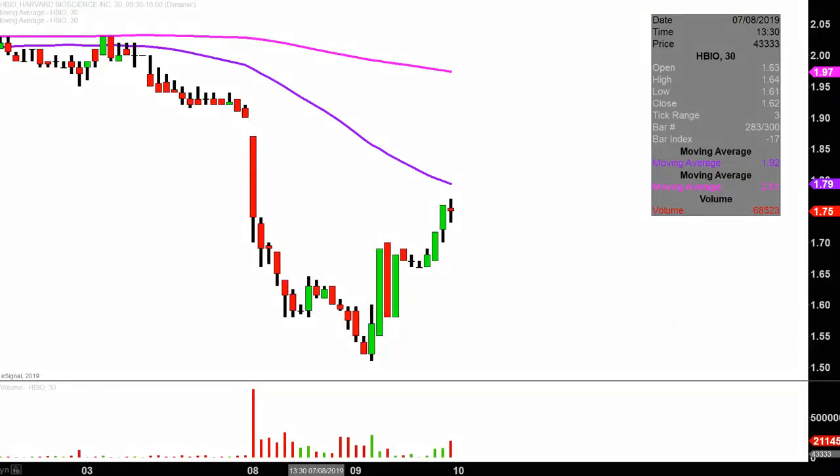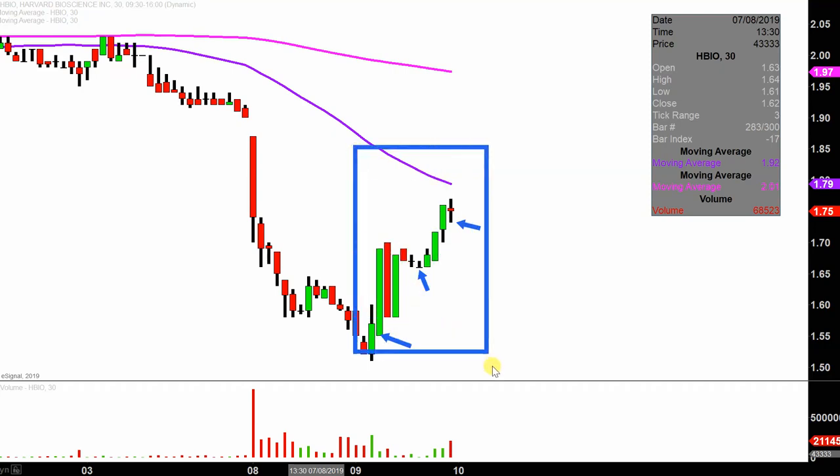Real quick — what do I mean by 30-minute, in case maybe you're new to charts? Instead of just one of these candlesticks here representing one day's worth of price action, which is what you would normally see, each one represents 30 minutes. So this may look like several days worth of time, but it's actually today's price action broken down into 30-minute time slices.